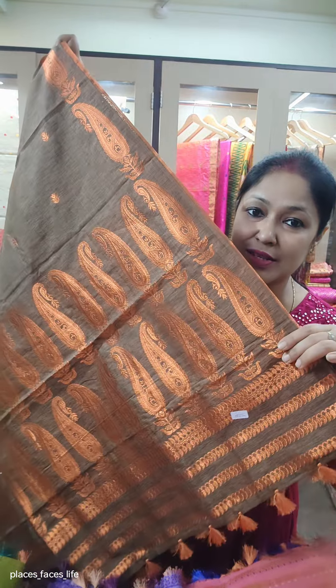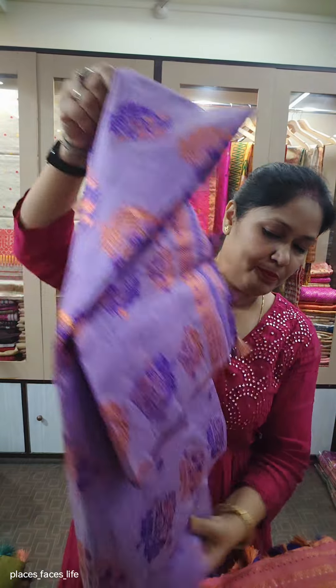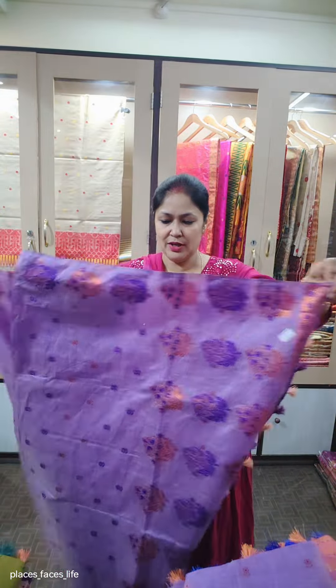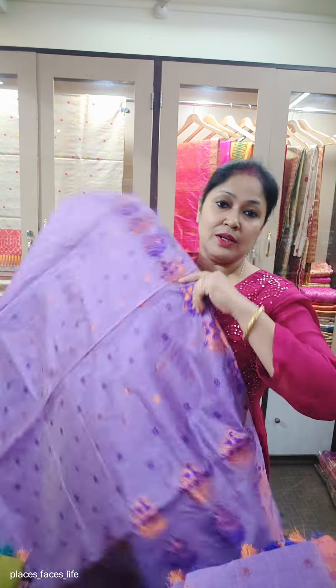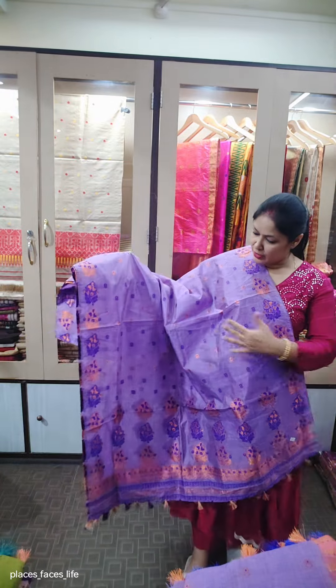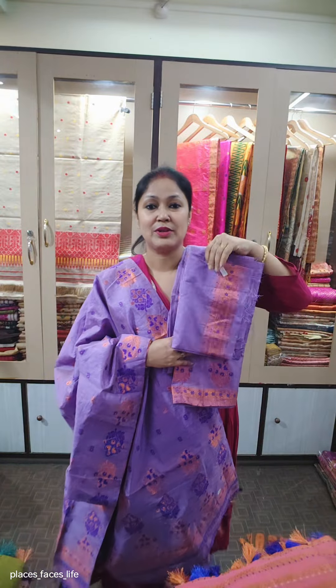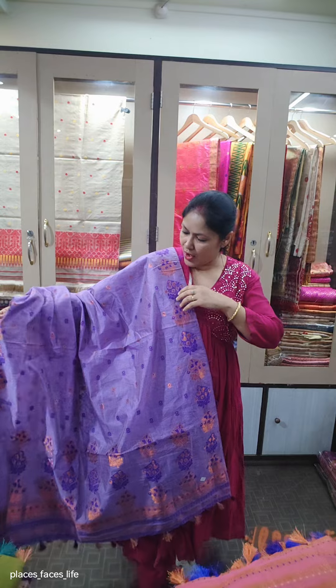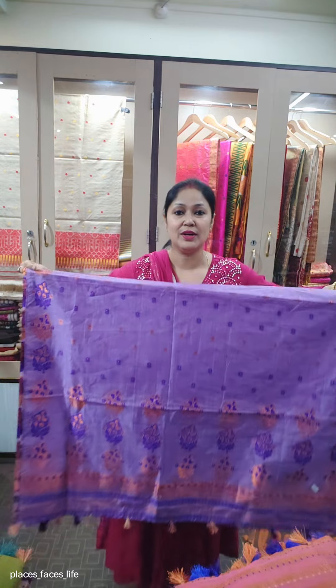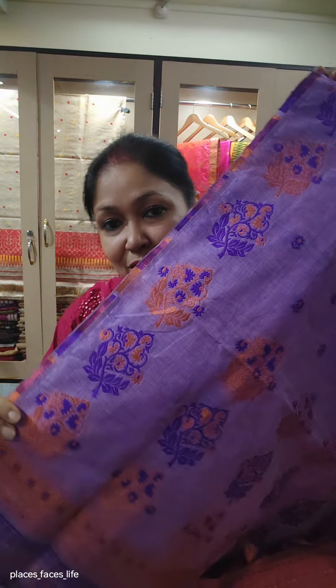I will show you a single piece on the screen - price 1280. I will show you a very good dark color. This is a sundry silk, fixed border. I will show you a little bit ready to wear. This is a sundry silk, fixed border, lavender. This is a blouse piece. The price is 1280. The sundry silk is fully ready to be made. This is a pressed silk concept.